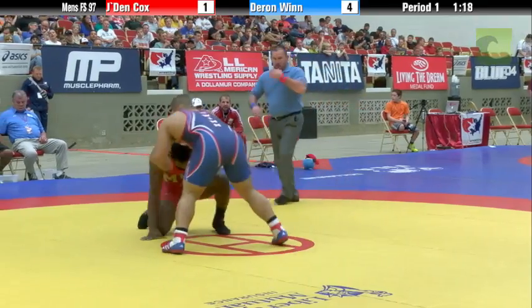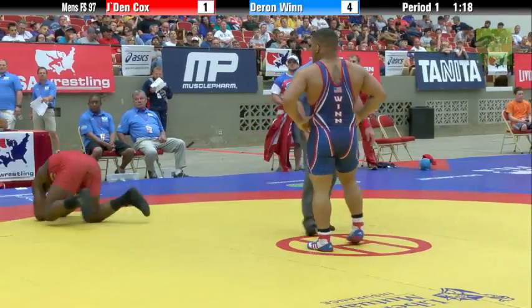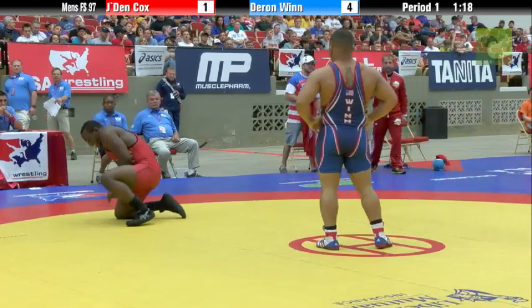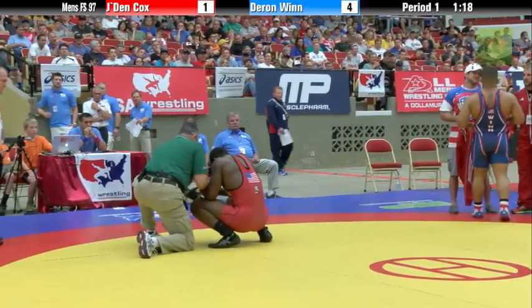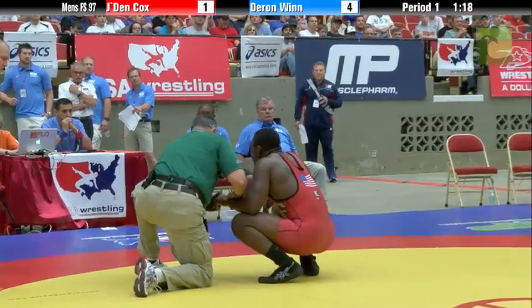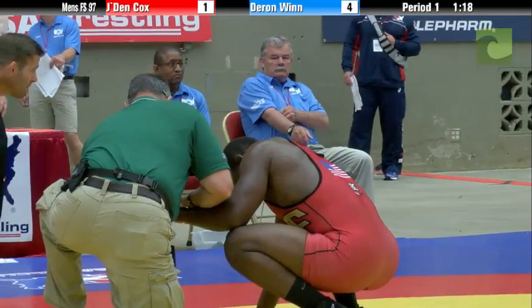Cox goes one way or the other — uh-oh, looks like he might have pulled a muscle there. Looks like a finger. Is it a finger or his ribs? It looks like he's holding his hand — I think it's a finger or a hand. Yeah, Sammy grabbed his fingers there. Probably broke or dislocated a finger. Looks like he's trying to put it back in place.